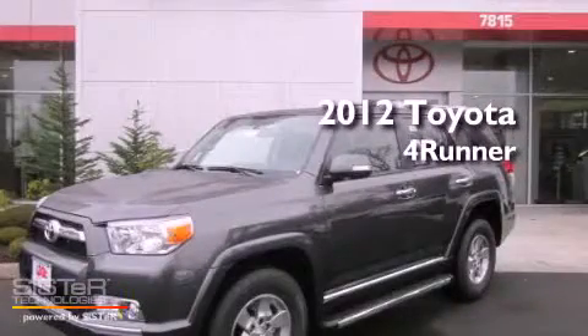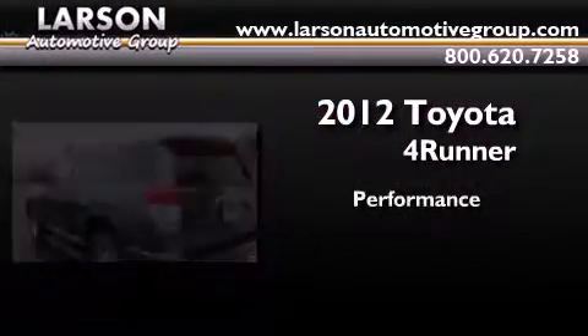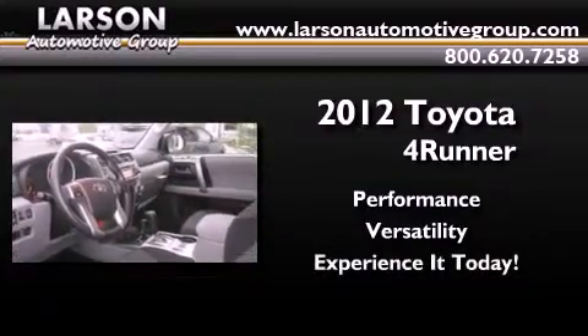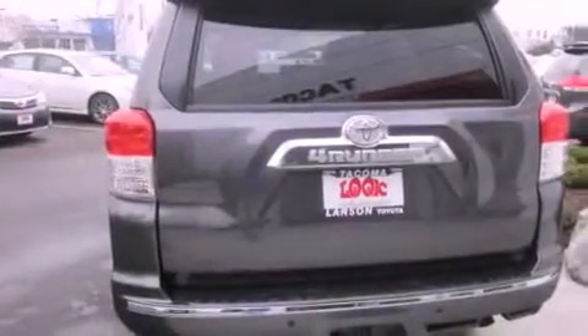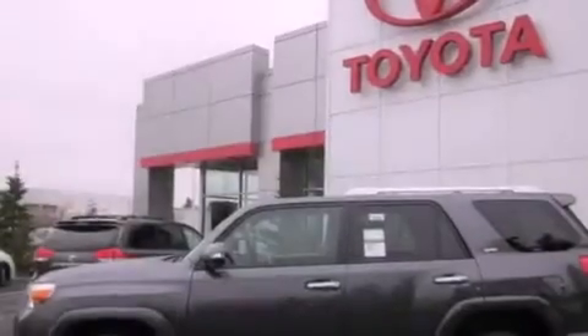This is a brand new 2012 Toyota 4Runner SR5. All of the following features are included: MP3 compatibility, alloy wheels, cruise control, a CD player, an anti-lock braking system, air conditioning, steering wheel mounted controls, a rear window defroster, and a sunroof that enables you to fill the cabin with fresh air at the push of a button.